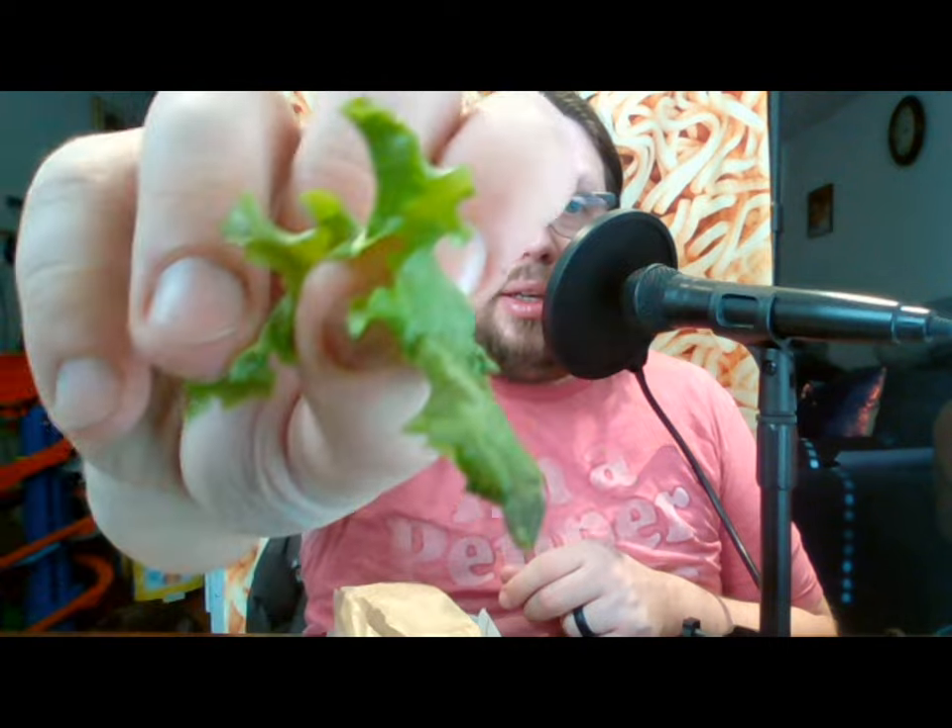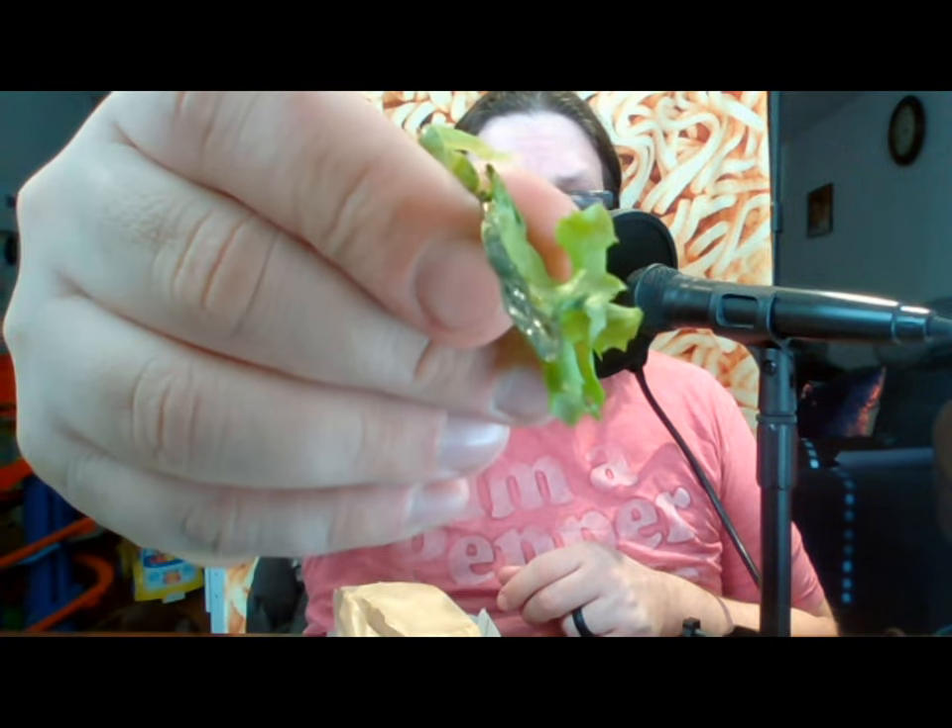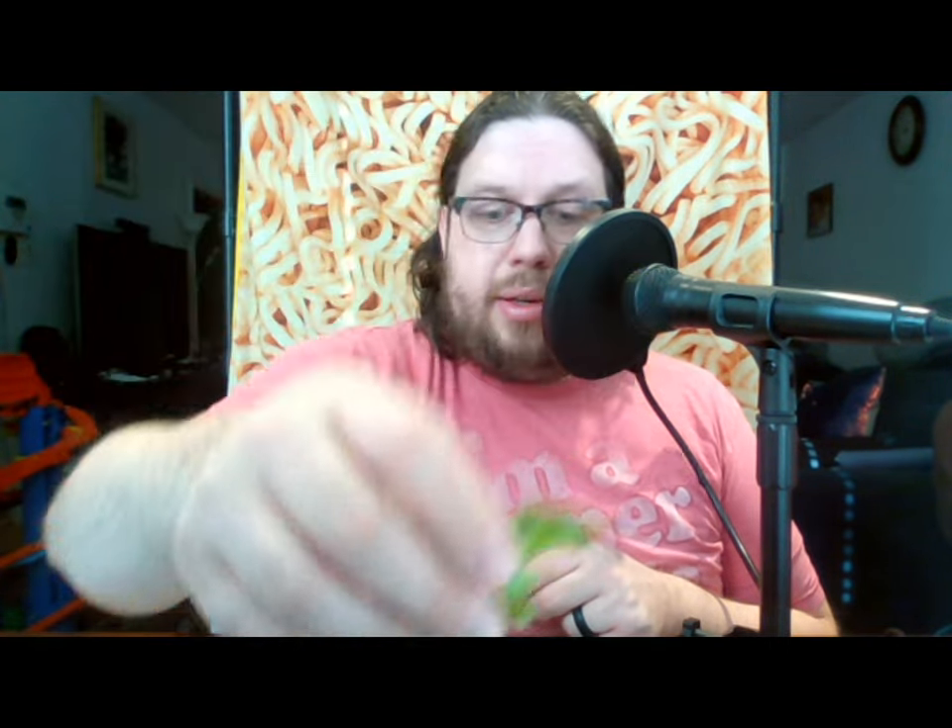It does have some lettuce that looks like it's a little bit wilty and dying on the end. You see that dark slimy bit? It's got some more of that, it's got some tomato, and it's got the grilled chicken on it. Here it is — let's open this up.